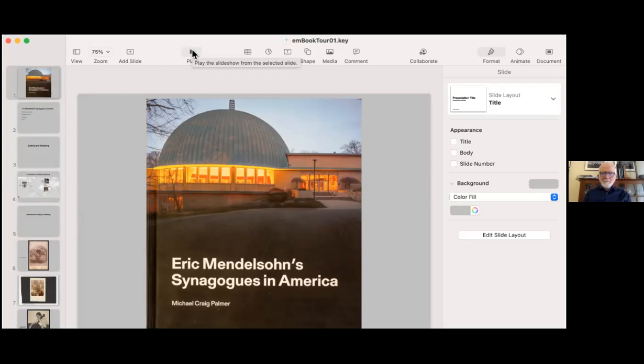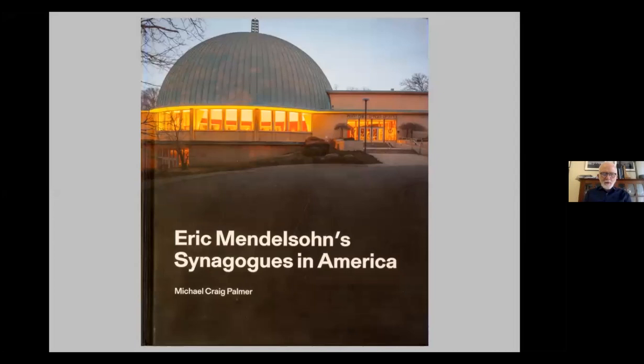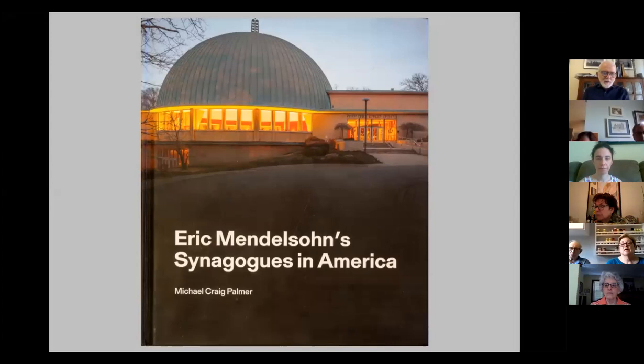Without further ado, I'm going to pass the baton to Michael Palmer. Thanks a lot, Beth — thank you everybody for coming, and thanks to Beth Shalom for having me here this morning. This is the book, and it's available on Amazon. If you go to Amazon and search Eric Mendelssohn and my name, Michael Craig Palmer, you'll be taken to the Amazon page for the book.